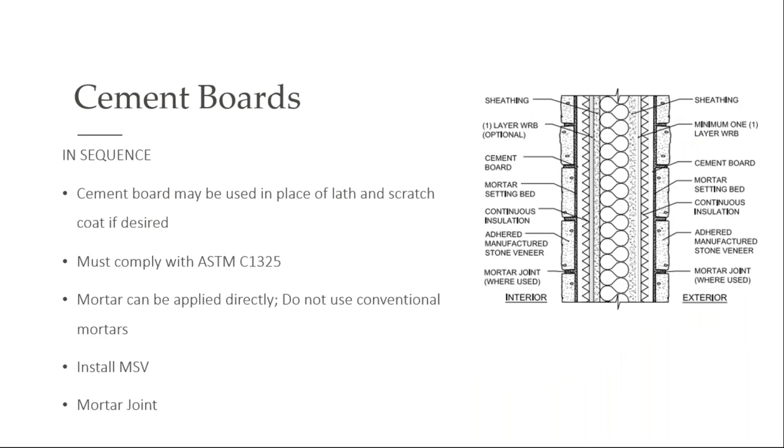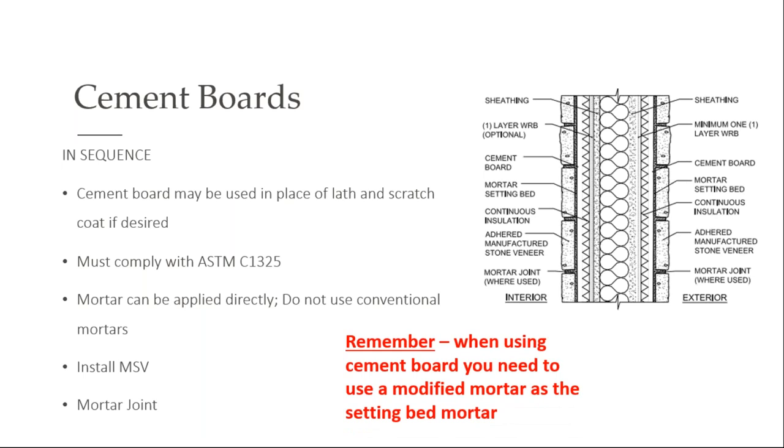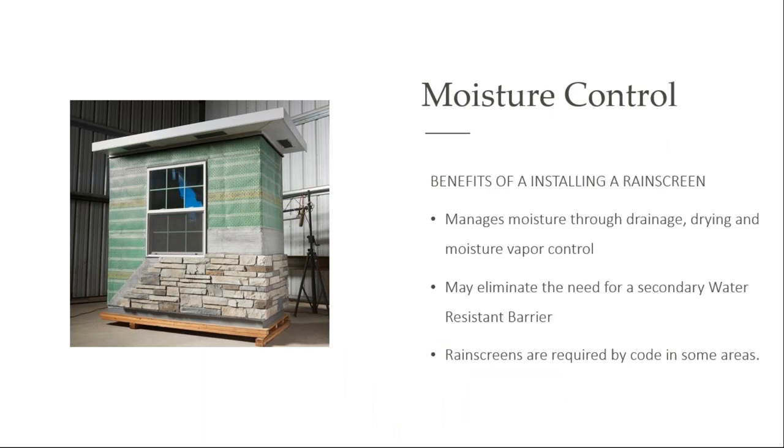Cement boards — you can certainly install manufactured stone over cement boards. If you're using a cement board, you don't have to use lath or scratch coat if you so choose, but there are ASTM requirements for this cement board. Also, when using a cement board, you definitely need to use a modified mortar as the setting bed on the back of that stone. Benefits of a rain screen: this truly helps build better wall systems. It gives opportunity for both drainage and drying of vapor that may get into that wall system.